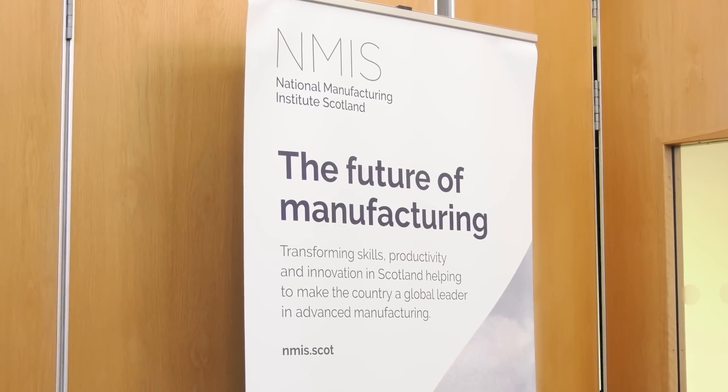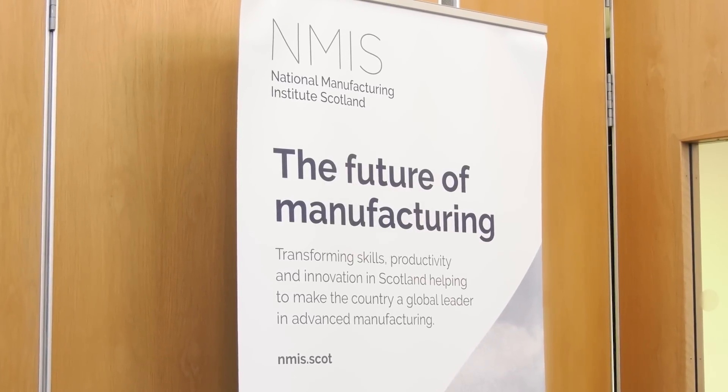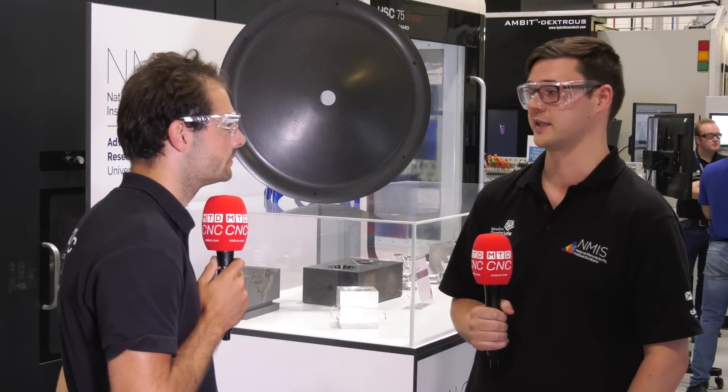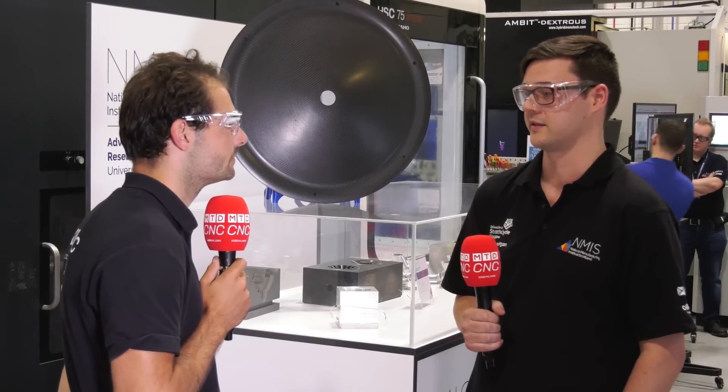That sounds like a really sophisticated project, but you weren't always working at this high level. How did you get into NMIS and manufacturing engineering? I started in the manufacturing industry with the NCTF programme, a government-run programme as a response to Covid. I joined NMIS initially on just a six-month placement where I was doing composite machining, and eventually that led to me working here.